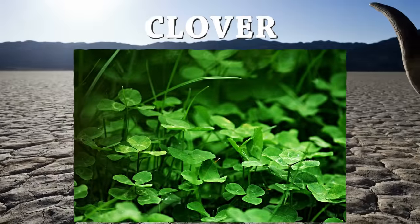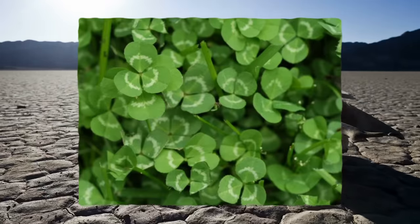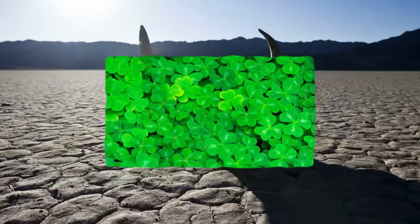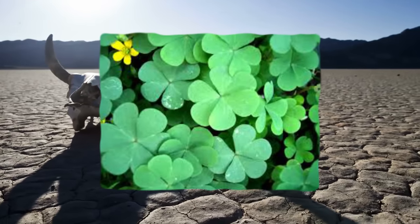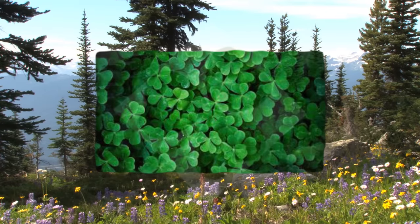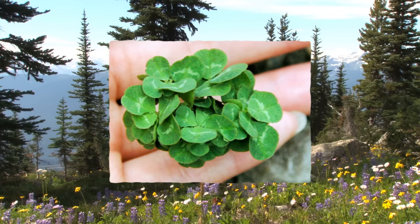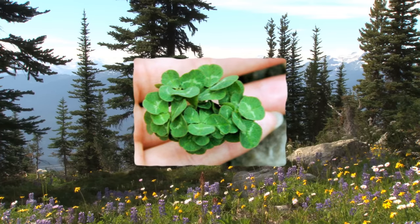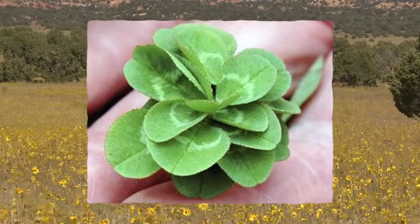Clovers are actually edible and found just about everywhere there's an open grassy area. You can spot them by their distinctive leaflets. You can eat clovers raw, but they taste better boiled. Clovers can occasionally have four leaflets instead of the usual three — these four-leaf clovers are considered lucky. Clovers can also have five, six, or more leaflets. The record for the most leaflets on a clover is 56, set on May 10th, 2009, beating the prior record of 21 set in June 2008.